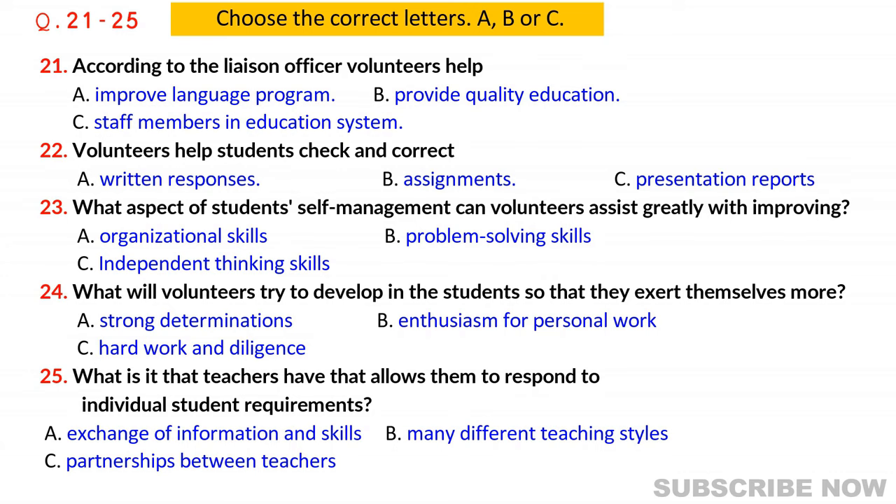Come in and sit down, Lester, Sharon. I can see you're keen to know more. To start with, I'd just like to say that we value volunteers highly and recognize their importance and assistance in the provision of quality education. Thank you. We're looking forward to helping out. But what exactly can we do? Volunteers can undertake a range of tasks. In general, they enrich the English language program and complement the contributions of salaried staff members.